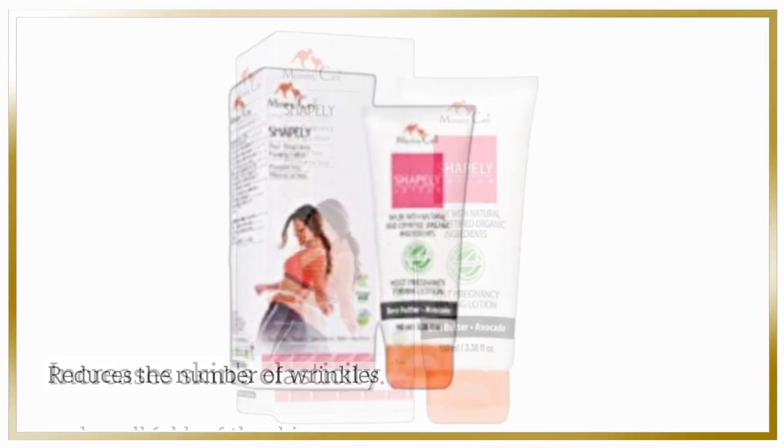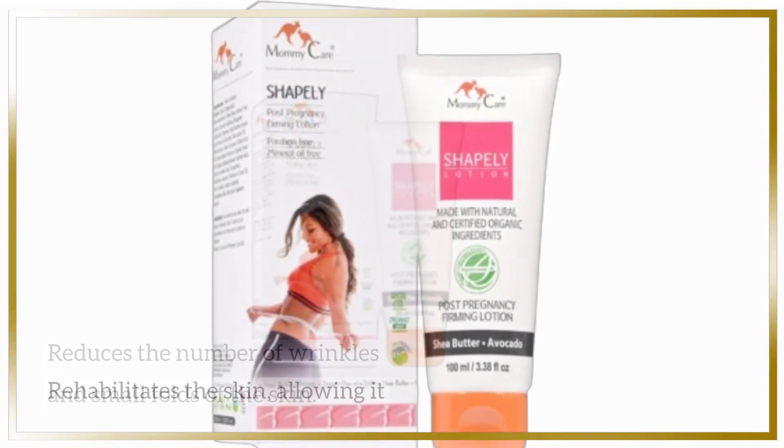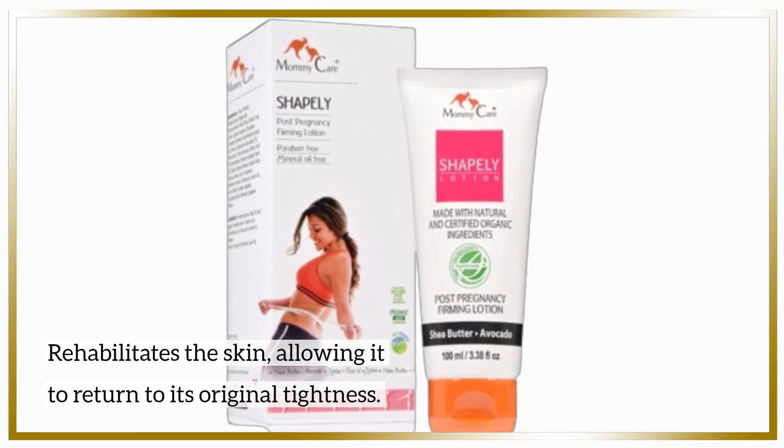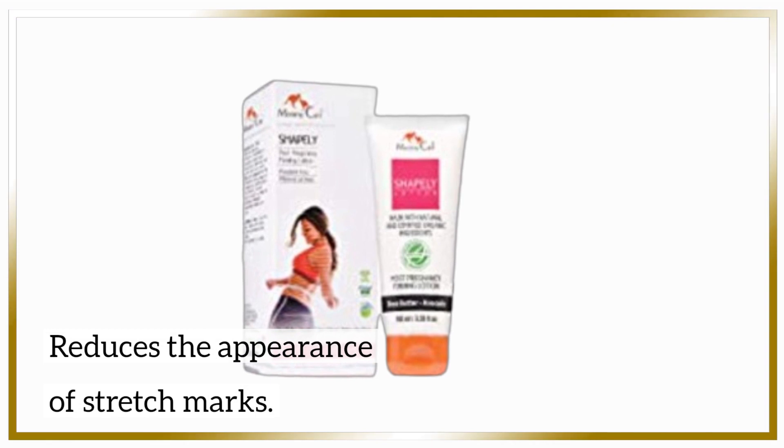It increases skin's elasticity, reduces the number of wrinkles and small folds of the skin, rehabilitates the skin allowing it to return to its original tightness, and reduces the appearance of stretch marks.